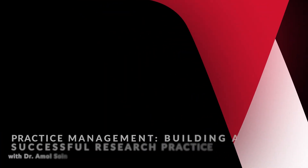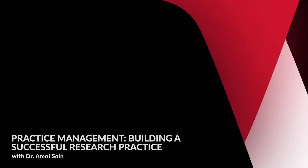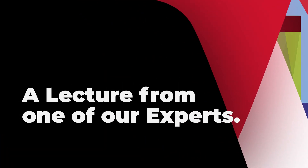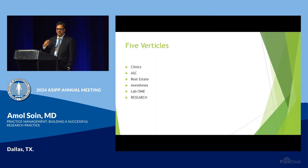Today I want to talk about how to build a successful research practice and how to increase your verticals, which are additional revenue streams into your practice. A vertical is a revenue stream that brings money in.